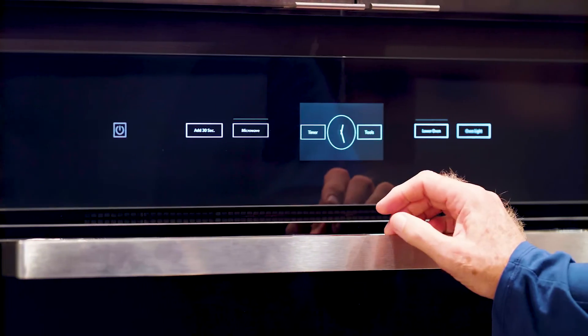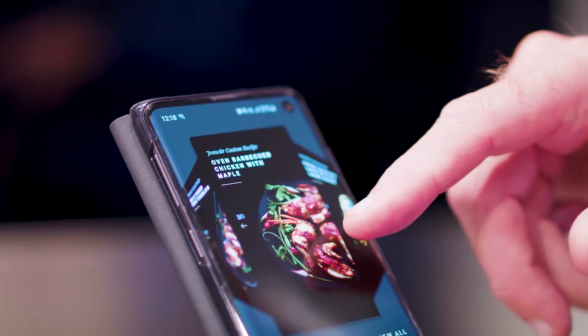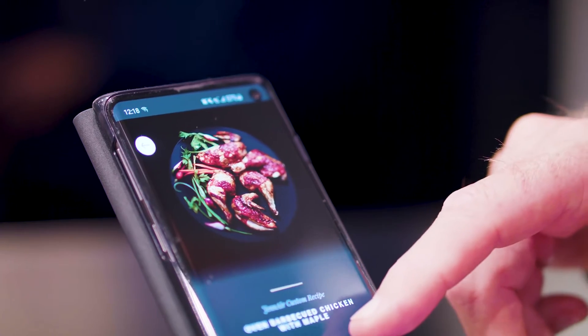Jenn-Air also redefines the luxury kitchen and sets the new standard by having the quietest kitchen you can buy. The oven has the culinary center with step-by-step instructions. It is like having a gourmet chef in the palm of your hand.